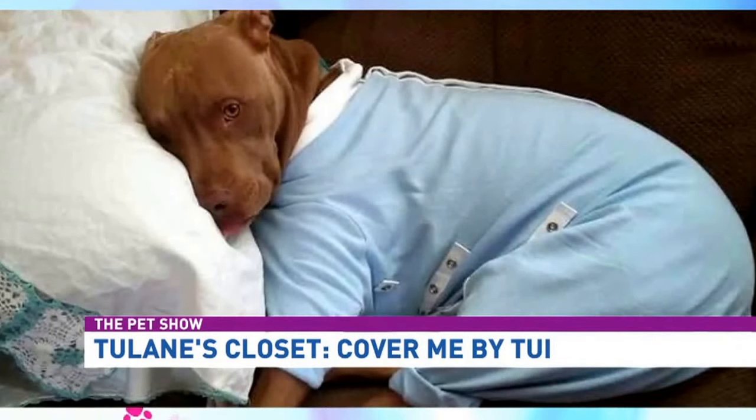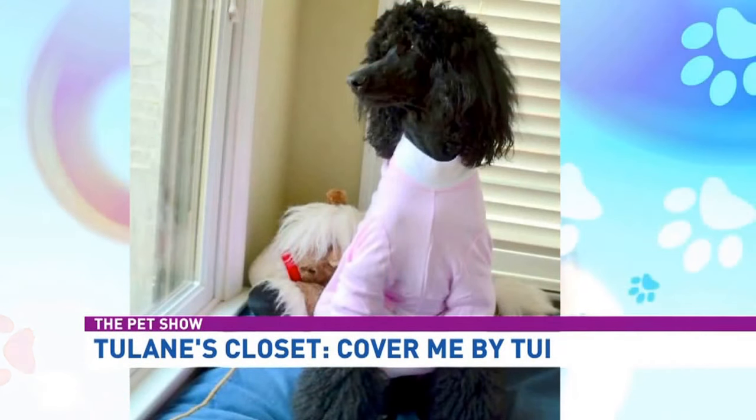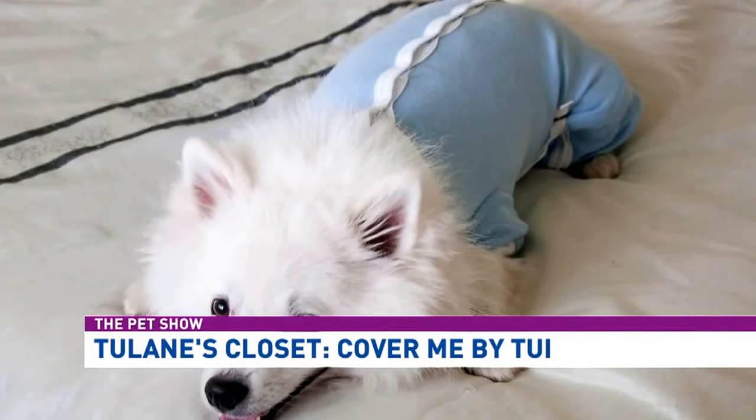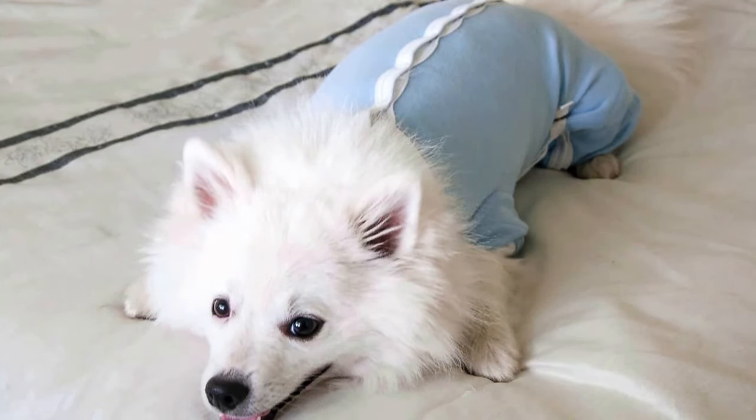You can wash, rewash, and reuse them. They're all double stitched. To me it honestly looks like a baby onesie — and it feels like one too. It's nice and soft and comfy. Let's see Tulane's belly, because I think the big question everyone will ask is about going to the bathroom.